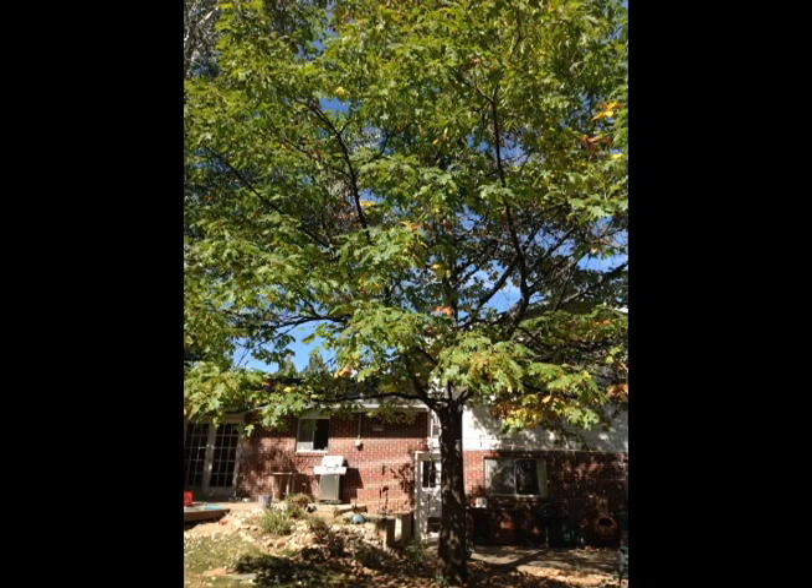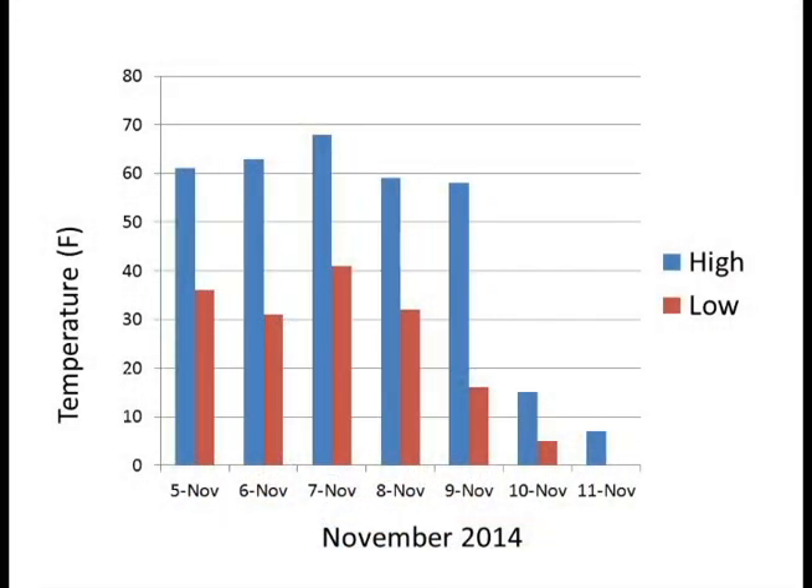Wild fluctuations preceded the deep freeze in the days leading up to the event, with daytime highs hovering around 60 and nighttime temperatures in the lower 30s.